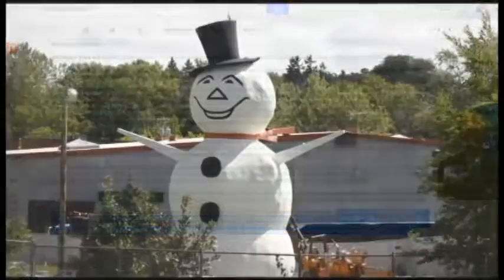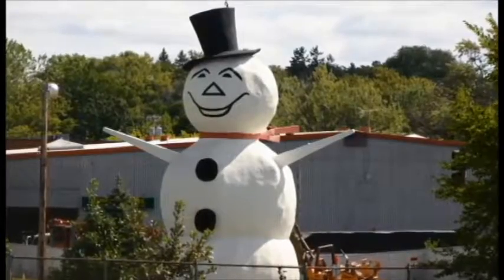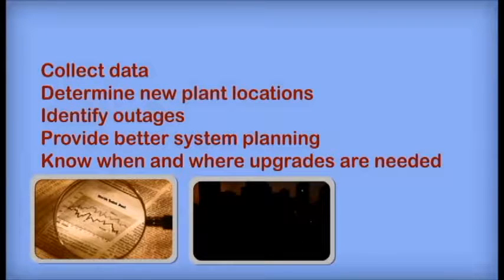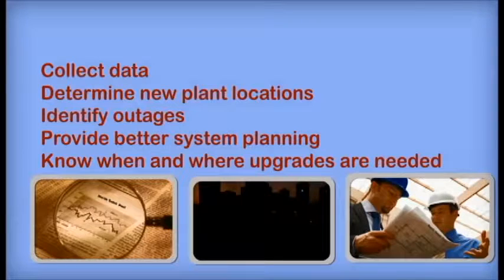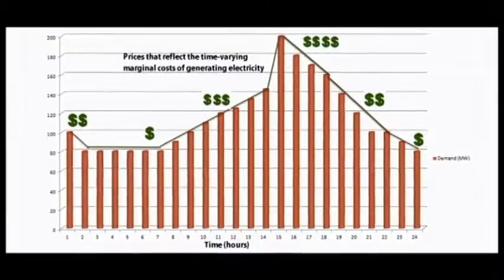You've pretty much convinced me, but why would the utility of North St. Paul want to install smart meters? Smart meters allow electrical companies to gather more data than ever before. Now they can track voltage, determine where a new plant may be needed, identify outages, and provide overall better system planning by knowing when and where upgrades are needed. Furthermore, implementation of smart meters and improvements on current policy will allow electric utilities to price electricity in a more efficient way.